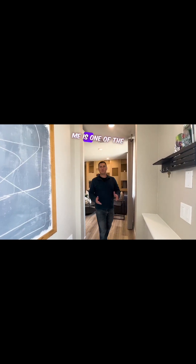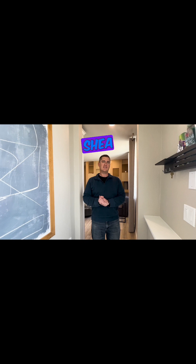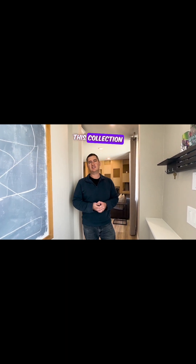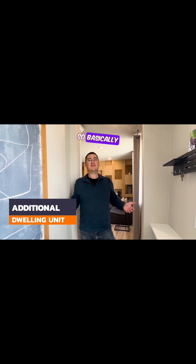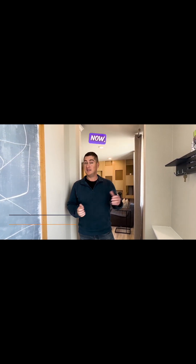Right behind me is one of the very unique features that Shea is offering in this collection here at Lyric at Ridgeway. This is the additional dwelling unit — basically an apartment inside the house. Let's take a look and show you why exactly this is so valuable.